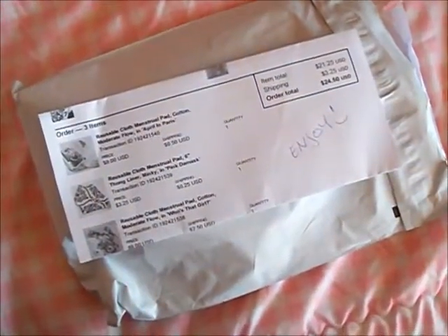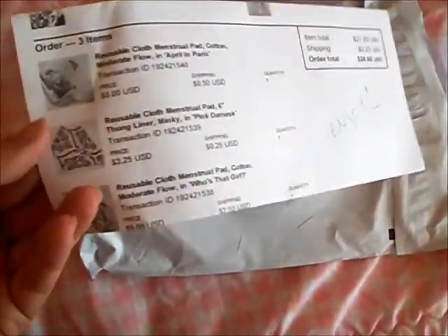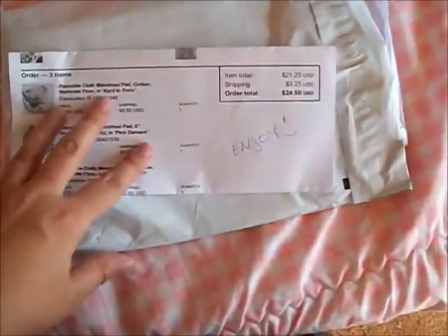Hey everybody! Today I have a puff mail video from the Etsy shop the Crimson Wave. First I've got to say that is the funniest name — I love it, it's so cute. I just love the thought behind the name, I think it's funny. I'll put the link to her shop in the description box below.